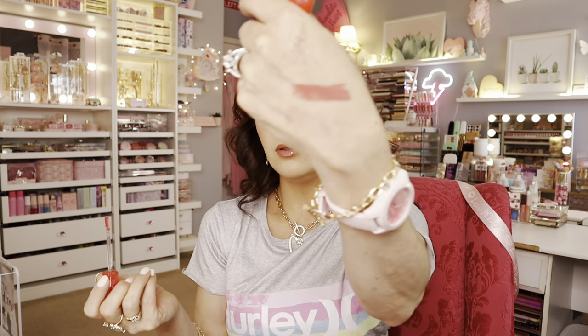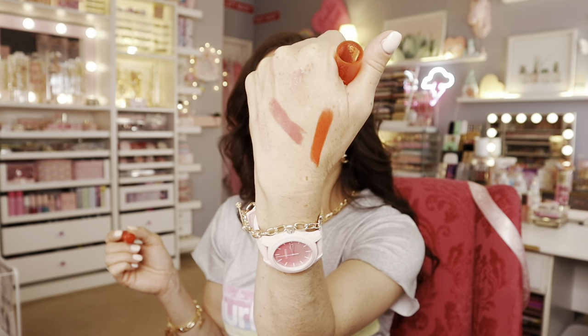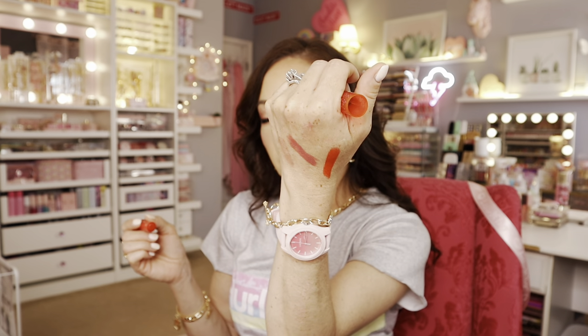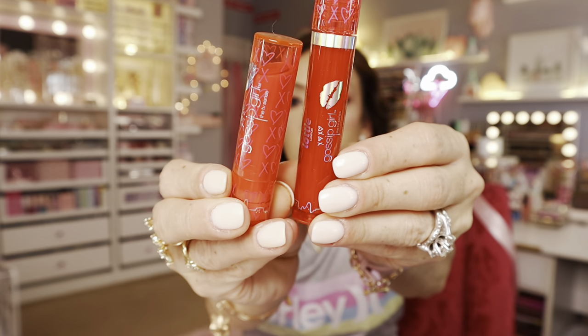The other set is called 'Three Words.' The gloss barely has any tint, and the lipstick is an orangey red — kind of like a brick red with a warm undertone. That's how I'd describe it. So pretty, I'm so glad I picked those up!